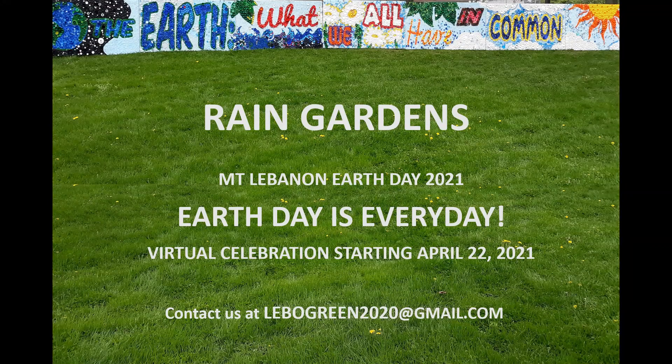Good morning. My name is Debbie, and I'm a volunteer with the Mount Lebanon Green Team. Any questions you have related to this presentation on rain gardens can be directed to libogreen2020 at gmail.com.